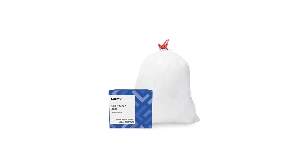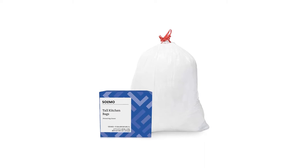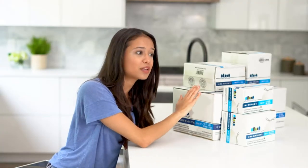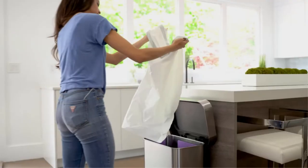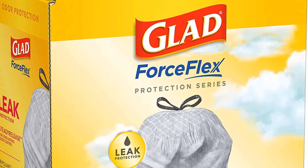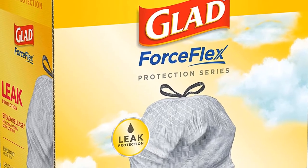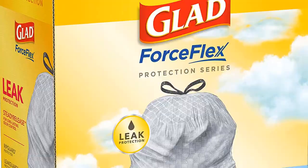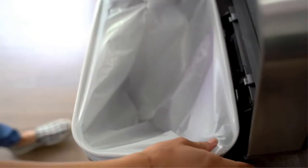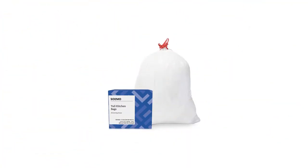Here's a value pack that adds real value to your life. This Amazon brand product contains a total of 120 tall kitchen garbage bags which will not only last for quite some time, but also get the job done flawlessly. Each of the Amazon Brand Solimo Tall Kitchen Drawstring Trash Bags are guaranteed to have a 13-gallon capacity, which translates to a whole lot of storage room for your waste.